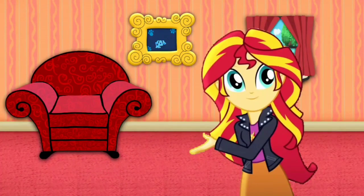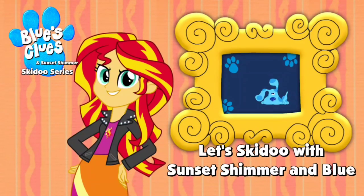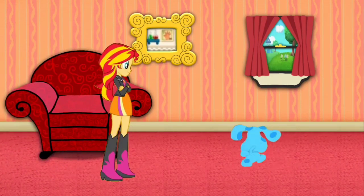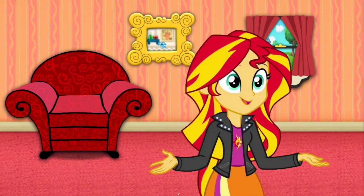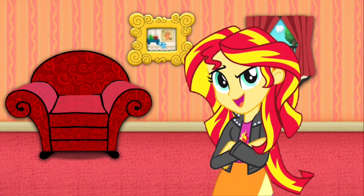Hey, Blue's Clues dude! Let's go! Whoa, Blue just skidooed into that laboratory. Wonder what's in there?